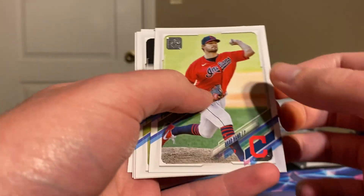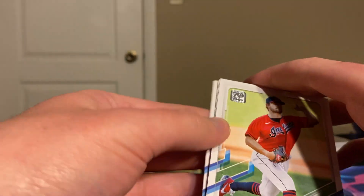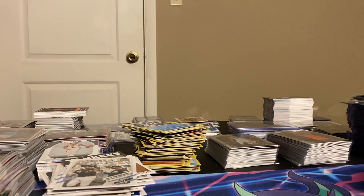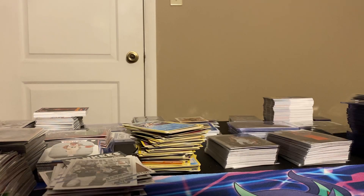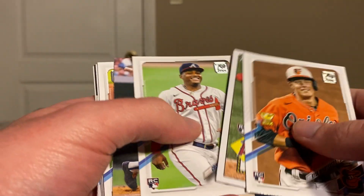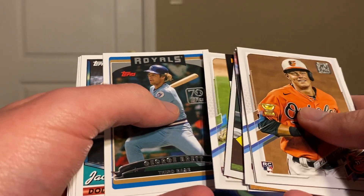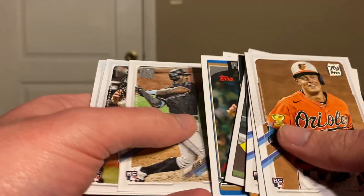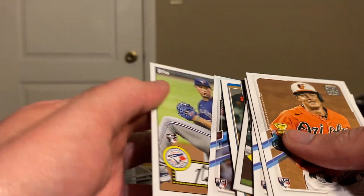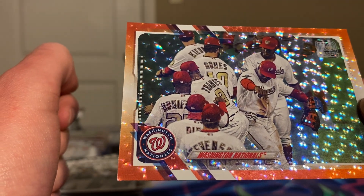Looks like we are not getting a variation or an auto. And that is it for the Mega — not great, not horrible. These are our bigger hits: Mountcastle, Adell, Pache, Hank Aaron, McKenzie, Trout, Mize, Scubal, a couple of Topps 70, Sanchez, Bart, Carlson, and Pearson insert, plus we got our number to 299 Washington Nationals team card.